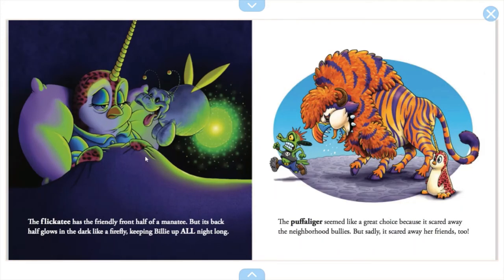A flickity has the friendly front of a manatee, but its back half glows in the dark like a firefly, keeping Billy up all night long. The puff-a-liger seemed like a great choice because it scared away the neighborhood bullies, but sadly it scared away her friends too. So the puff-a-liger and the flickity are also not part of the crew.